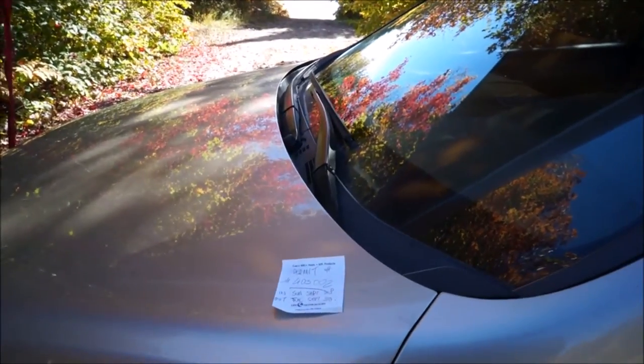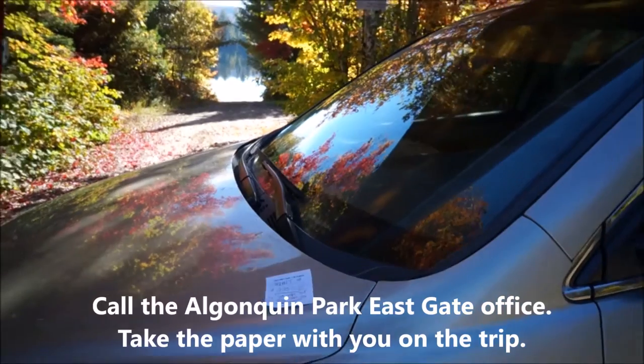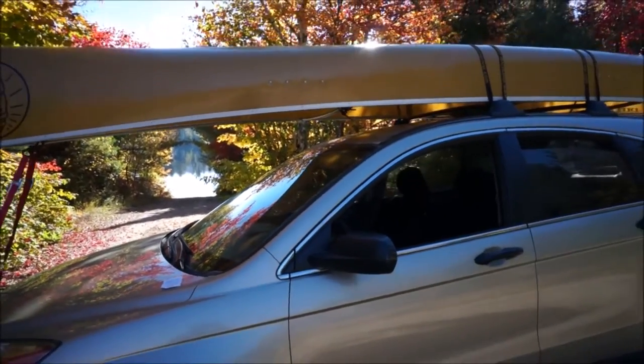The nearest Algonquin Park office is like two hours away, so I called in the reservation and they were kind enough to just give me the permit number. A couple of other things we're going to try this trip — step number one: